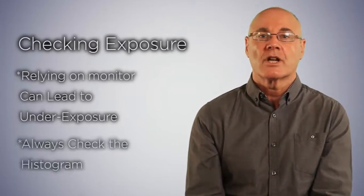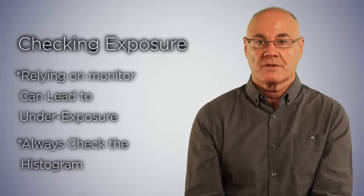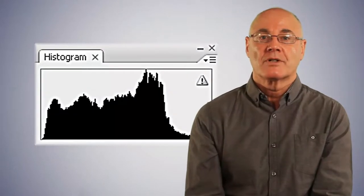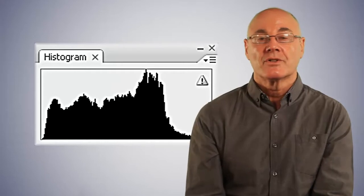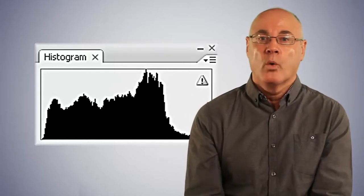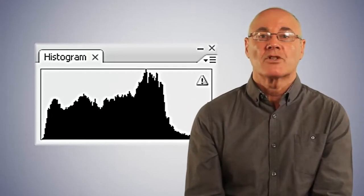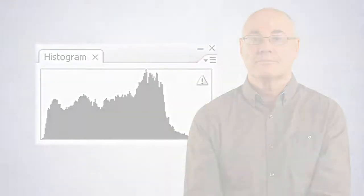It is far better to check your histogram instead. All DSLR cameras will offer this facility. While it is normal in low light for the histogram to bunch slightly to the left, if this is excessive, you are in danger of underexposing. As explained earlier, noise will always pose a problem when photographing at night. One way of overcoming this is to make sure that you do not underexpose.